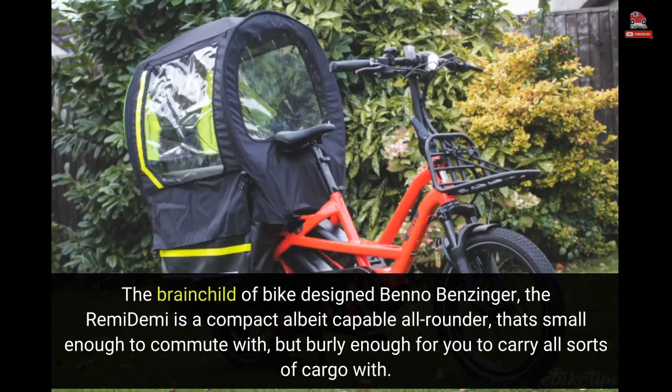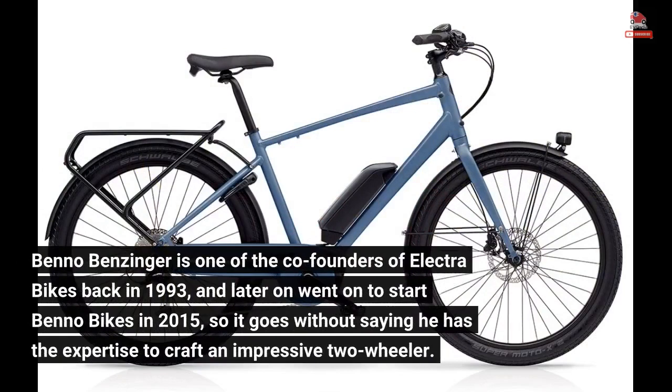The brainchild of bike designer Benno Benzinger, the Remedemi is a compact albeit capable all-rounder that's small enough to commute with, but burly enough for you to carry all sorts of cargo with. Benno Benzinger is one of the co-founders of Electrobikes back in 1993, and later went on to start Benno Bikes in 2015, so it goes without saying he has the expertise to craft an impressive two-wheeler.